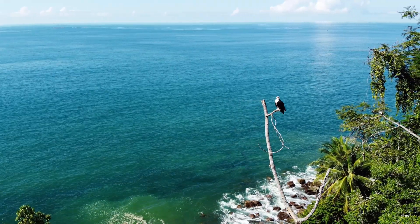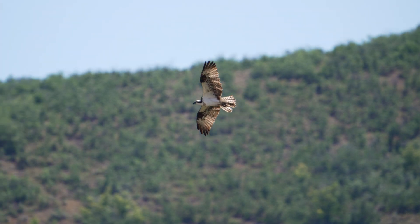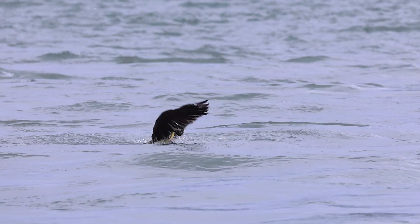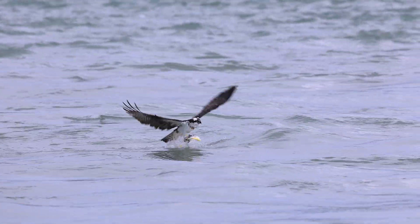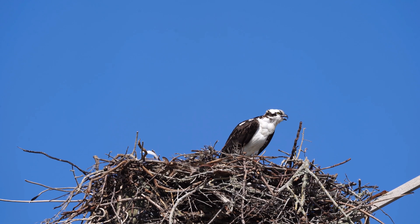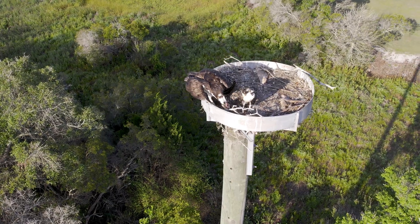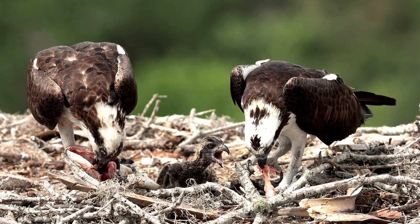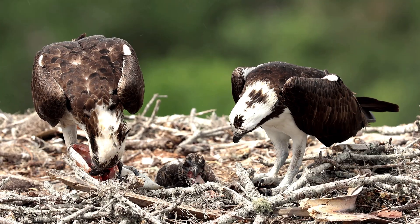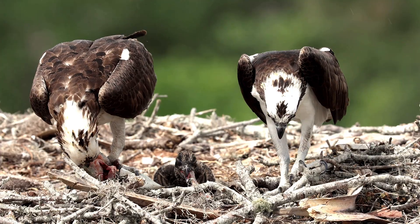Ospreys thrive on every continent except Antarctica. From the fjords of Norway to the mangroves of Florida, they've adapted to diverse aquatic ecosystems. Their only requirement? Clean water and abundant fish. This global presence makes them one of the most widely distributed raptors on Earth. Ospreys build massive nests, often reused for decades, on cliffs, trees, or human-made platforms. During breeding season, both parents share fishing duties, delivering up to 10 fish per day to their hungry chicks. This cooperative strategy ensures high survival rates and reinforces their role as apex aquatic predators.